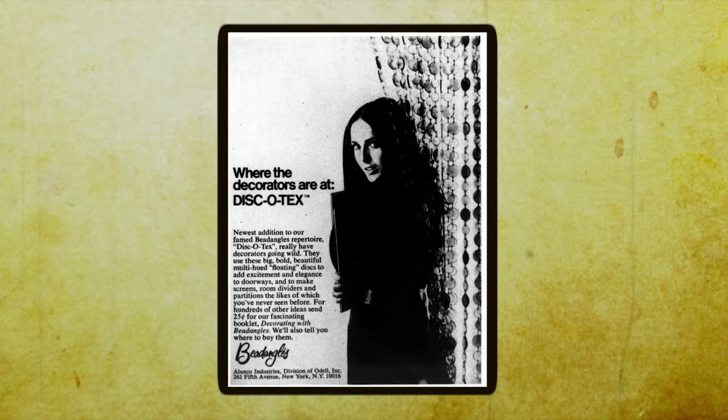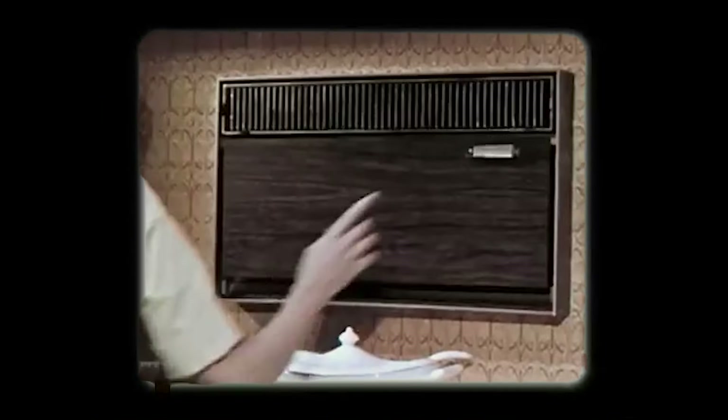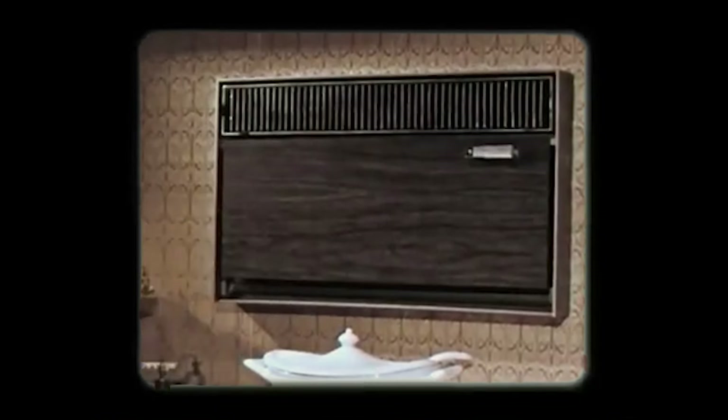And there you have it. Which of these weird essentials do you see being embraced nowadays? I would love to hear from you. If you liked the video, please consider subscribing to the channel. Thanks for watching and I'll see you in the next one.